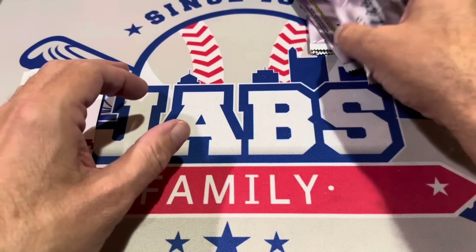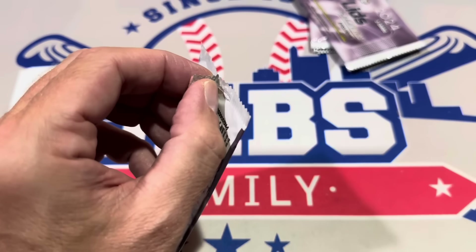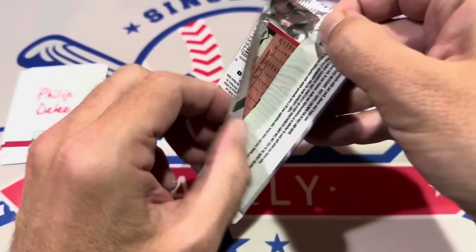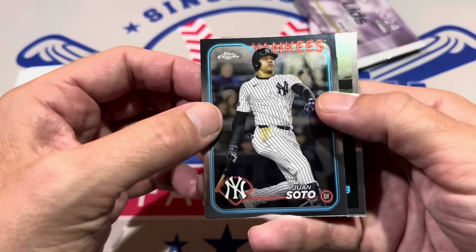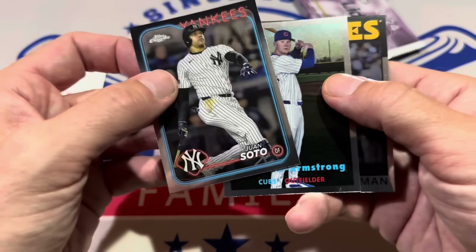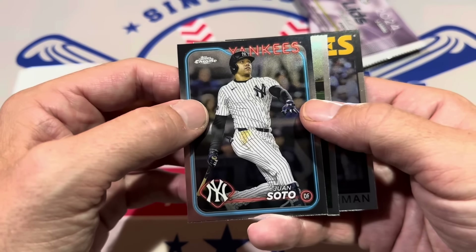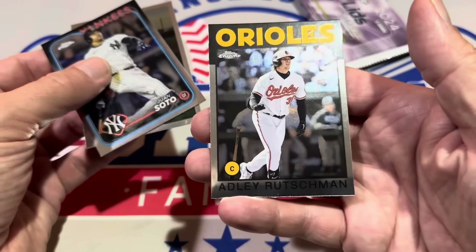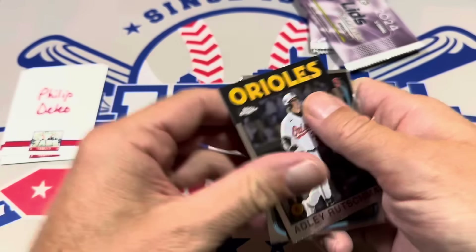Next up we've got Philip DeLeo as we get down towards the end of these packs. These are probably not going to last long — this was a very popular release. The worker said almost a line out the door when they opened to grab these hats. Philip, we've got Juan Soto — another Pete Crow Armstrong. Juan Soto for Philip DeLeo; and this is Pete Crow Armstrong and Adley Rutschman — nice Adley Rutschman 1986, his second-year card.